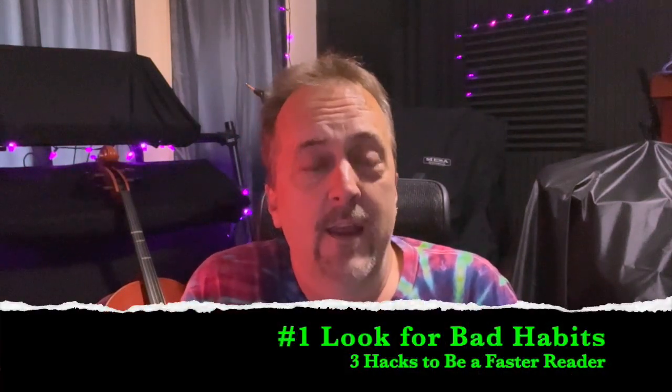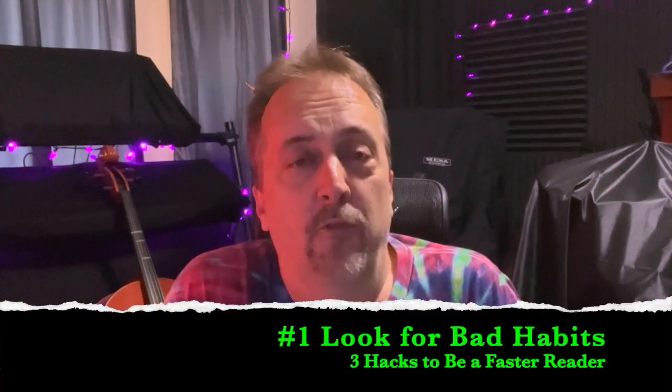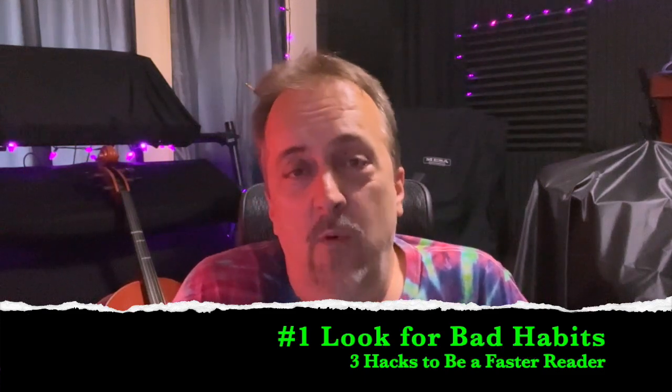The problem with many reading habits is we do a lot of things that slow us down — we have some bad habits. Tip number one is to be on the lookout for bad habits. One of the worst is we tend to read one word at a time, going back and forth line by line, or we speak each word in our head as we read it, something called sub-vocalization.